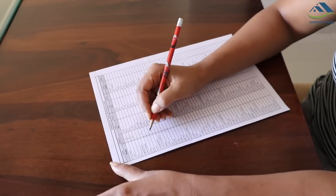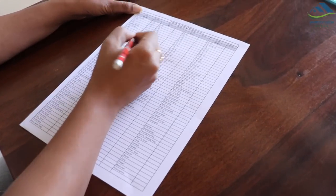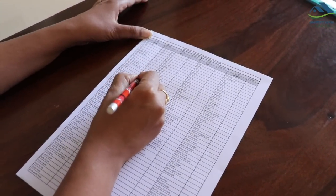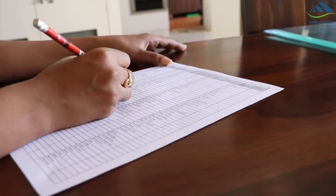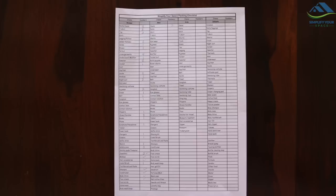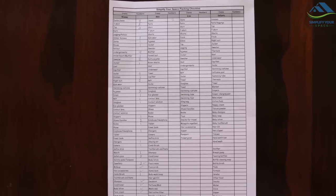The first and most important tip which I always suggest is to make a packing checklist. This can really save your time and energy on thinking what to pack. You won't miss packing any important items if you have your checklist handy. To get the Simplify Your Space packing checklist, download the PDF link from the description box.